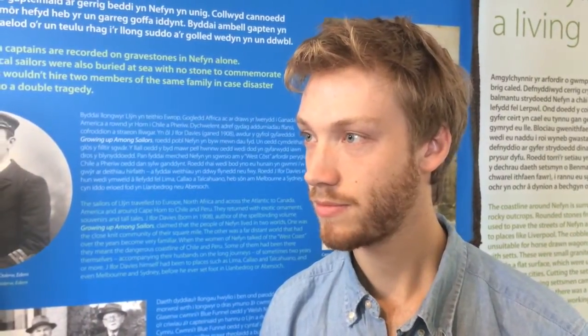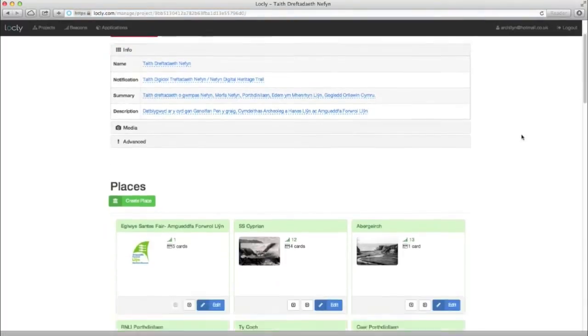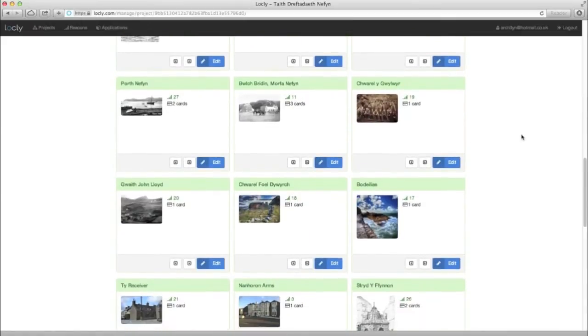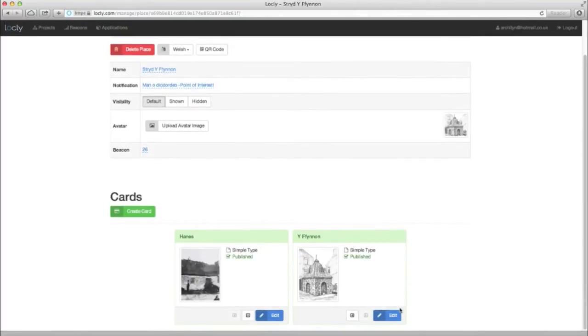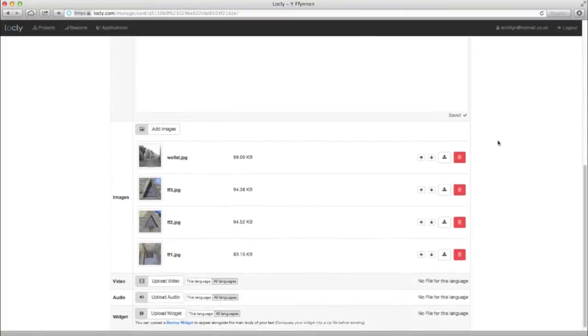And in terms of creating the online content, how easy was the interface? How did you find that? It was fantastically simple. I was expecting something more complex, but it was even simpler than WordPress or any other online software. It was simply add a picture, add a video, and it went straight in there — it even did all the calibrations itself. So it was brilliant.